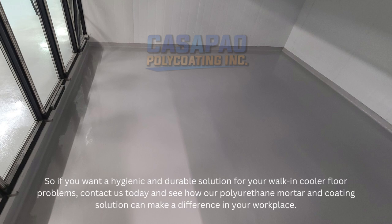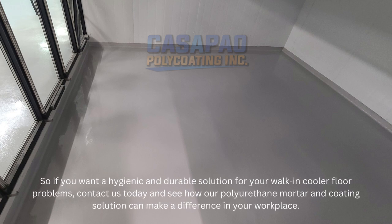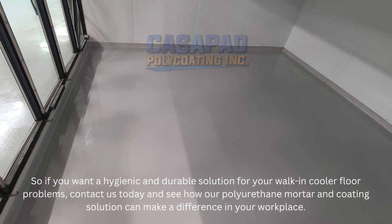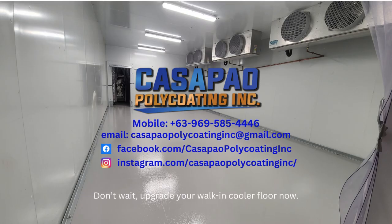So if you want a hygienic and durable solution for your walk-in cooler floor problems, contact us today and see how our polyurethane mortar and coating solution can make a difference in your workplace. Don't wait — upgrade your walk-in cooler floor now. Get in touch with us today.